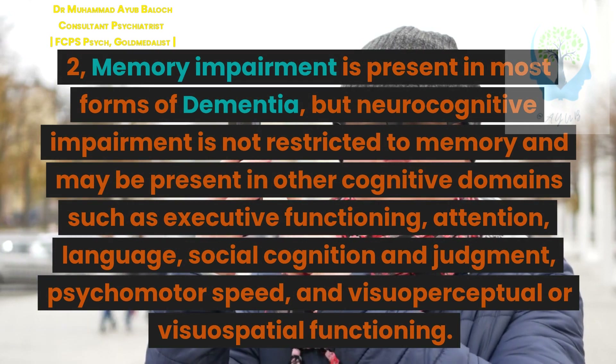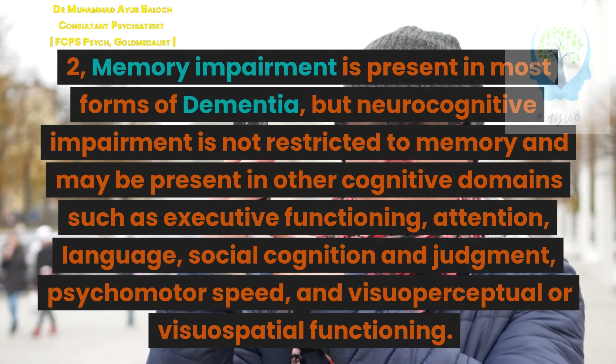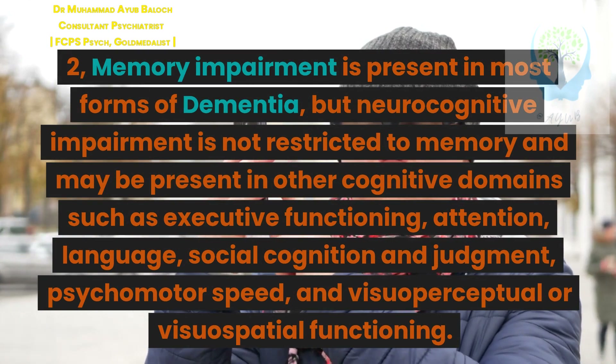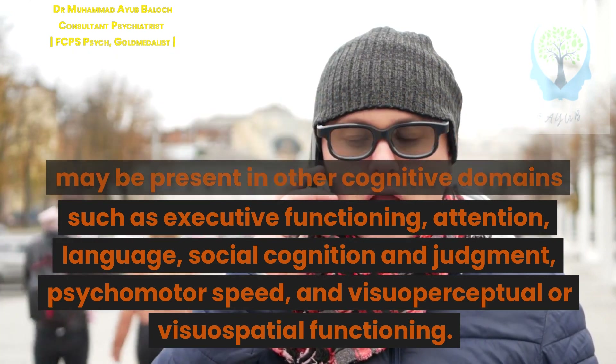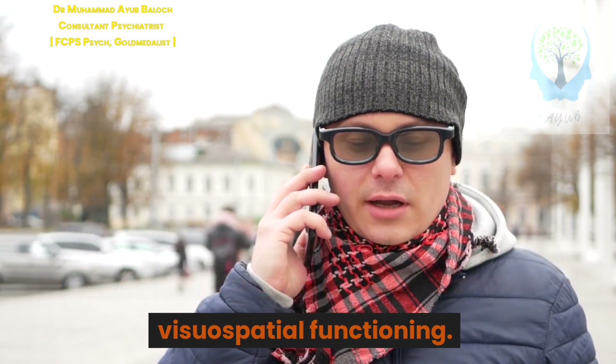Memory impairment is present in most forms of dementia, but neurocognitive impairment is not restricted to memory and may be present in other cognitive domains such as executive functioning, attention, language, social cognition and judgment, psychomotor speed, and visuoperceptual or visuospatial functioning.